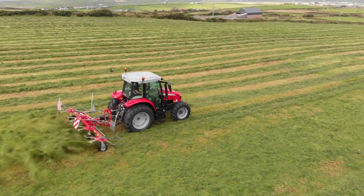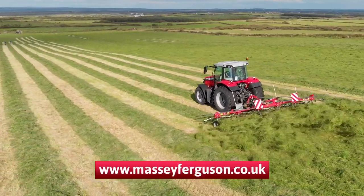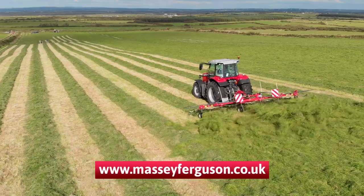For more information please contact your local dealer or visit us on masseyferguson.co.uk.